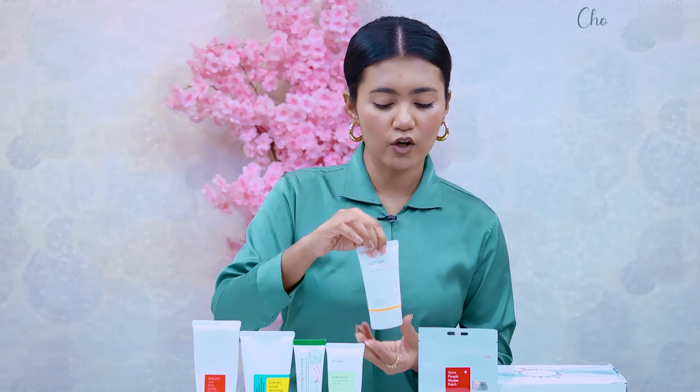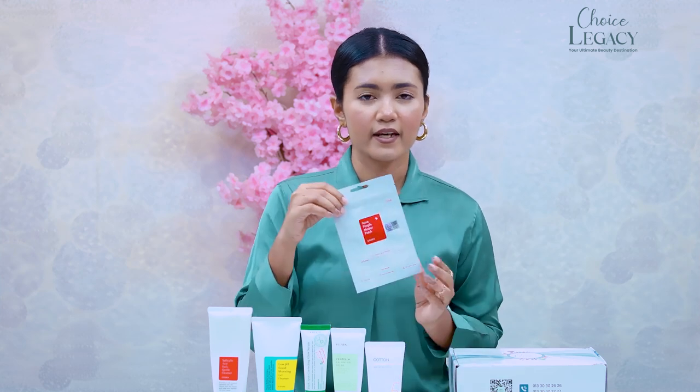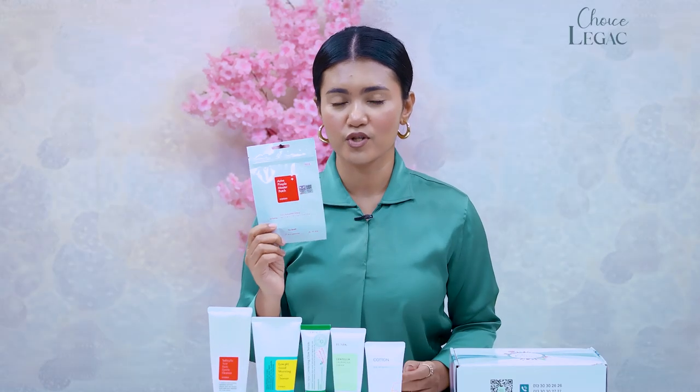For acne-prone skin, physical sunscreen is better than chemical sunscreen, as chemical sunscreen can penetrate the skin and clog pores. The Missha Cotton Sunscreen is a physical sunscreen and is very suitable for this skin type. Lastly, the pimple patch works like a band-aid — keep it on without touching. It has a fluid solution that creates a moist environment to help heal the pimple.